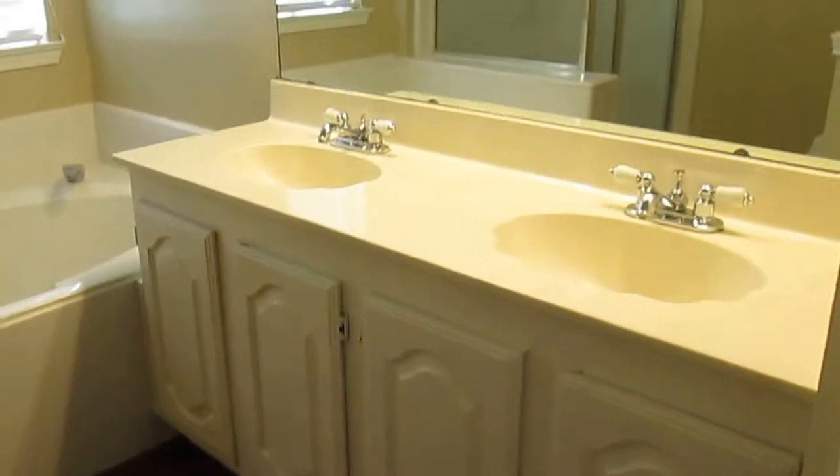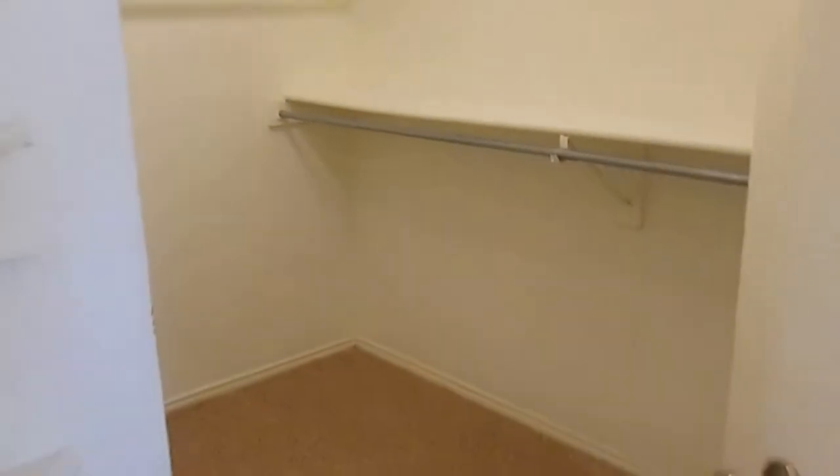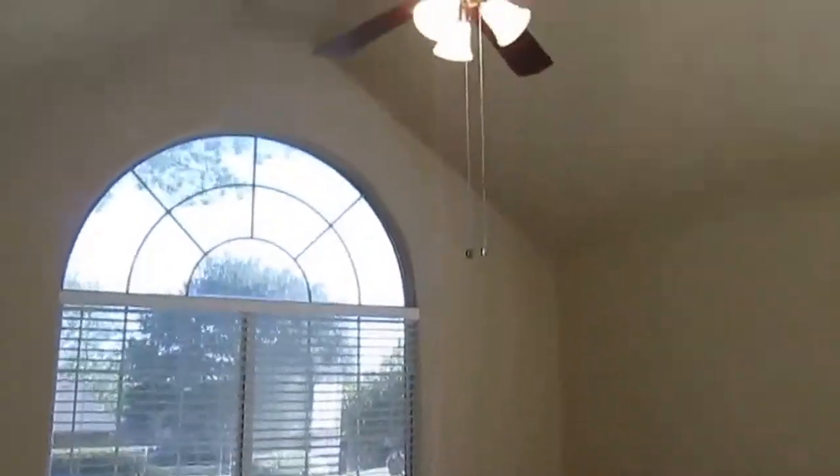Now we'll go back up towards the front of the house where the master bedroom is. Here's our master suite. To the right we have our second full-size bathroom, which does have the double vanity sink, a stand-up shower with a separate tub, and a very large walk-in closet. We also have another smaller closet in the bedroom — lots of closet space. The master has a vaulted ceiling and a ceiling fan with a light fixture.